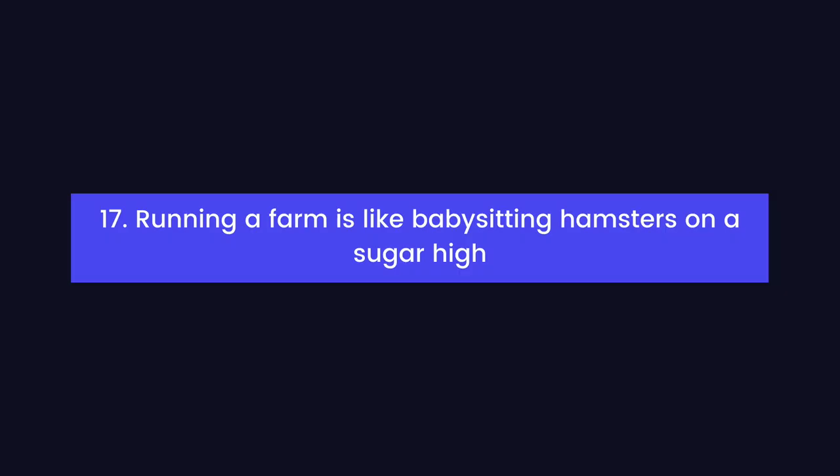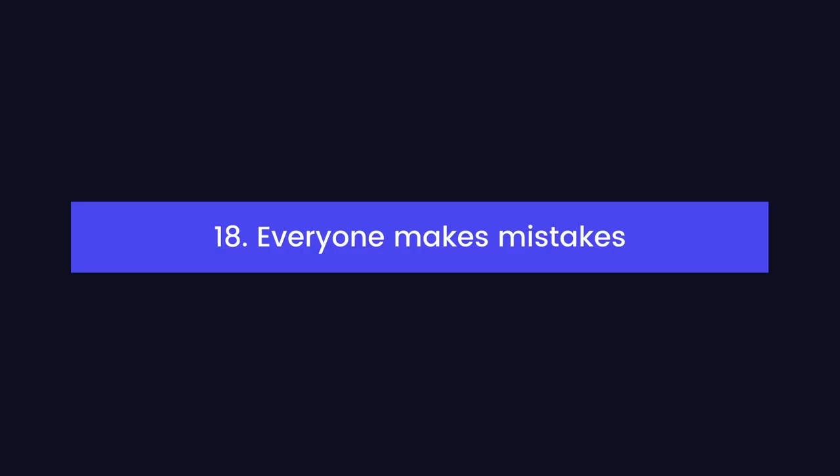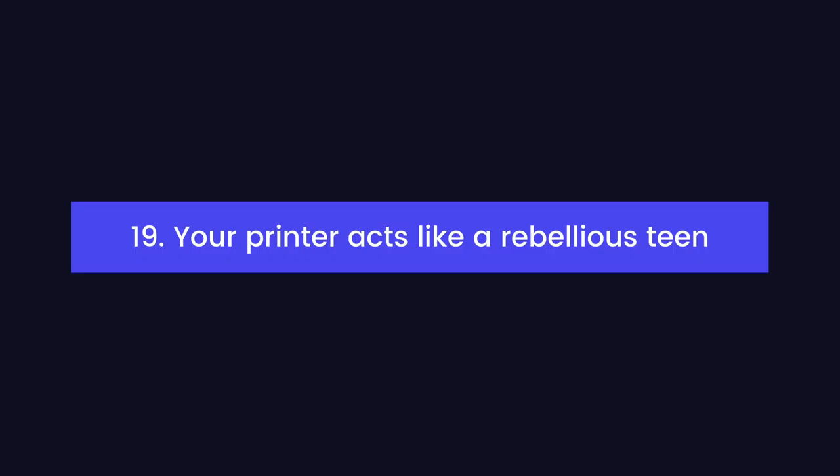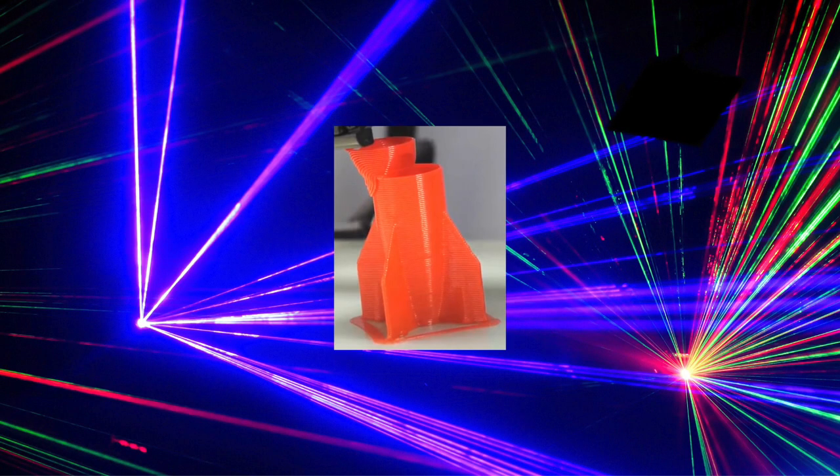Running a print farm is like babysitting hamsters on a sugar high. There's so much going on in a print farm that it's pretty much impossible to collect accurate data. When I'm juggling dozens of 3D printers, it's pretty easy to accidentally hit the wrong print and send a huge print that's supposed to be on a CR-10 to a Prusa Mini — that tends to end badly. Your 3D printer is a rebellious teenager: you take your eyes off it for one second and it snuck out to this cool new nightclub called Layer Shift. Unless you have some kind of automatic failure detection, you're just left crossing your fingers hoping everything's going to turn out okay.